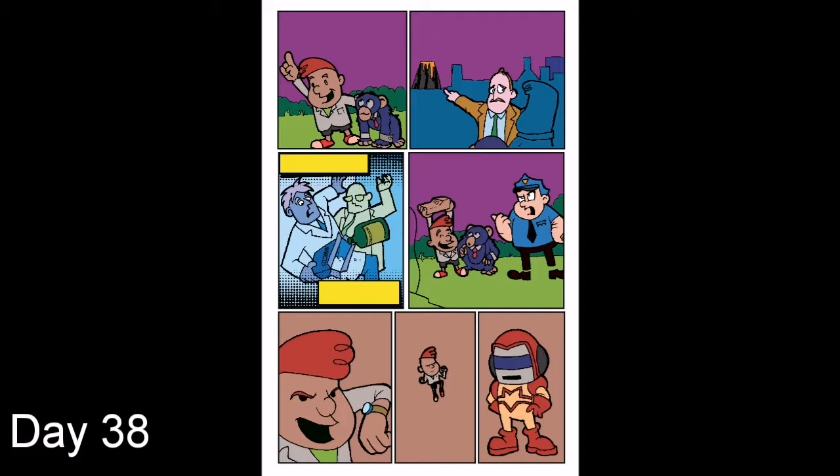Day 38: Made a start colouring page 2 of Eruption. Started to put some halftone effects in there as well. Day 39: Continued on page 2 — the bottom 2 panels need more work.